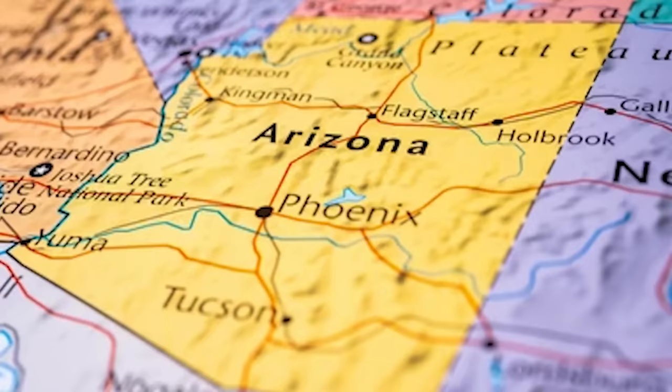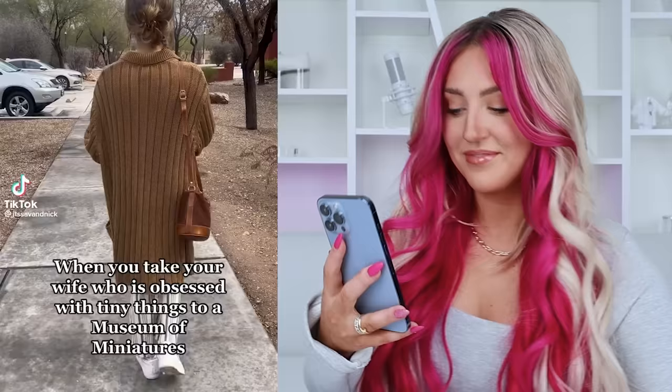There's a TikTok that a bunch of you keep tagging me in: 'When you take your wife who is obsessed with tiny things to a museum of miniatures.' I love the giant door at the mini museum. This is literally gonna be me — I'm gonna be so excited. Immediately, I knew that I had to go as soon as I saw this.